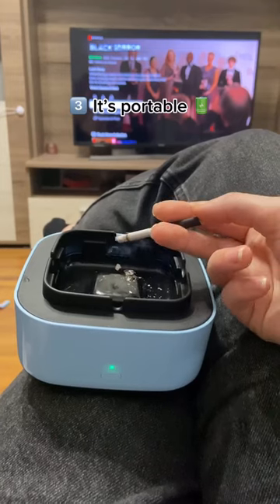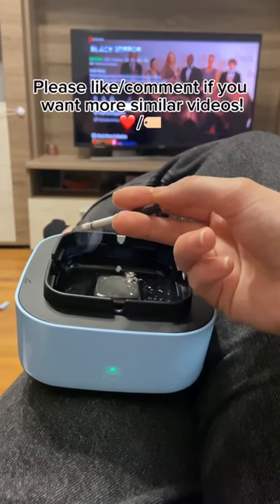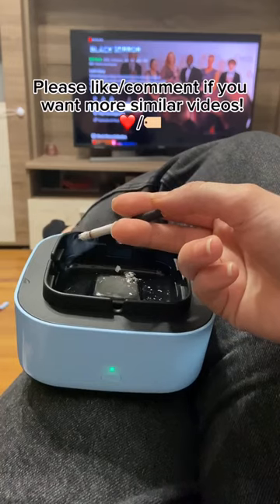Three, it's portable. You can even use it in the car. Please like and comment if you want more similar videos.